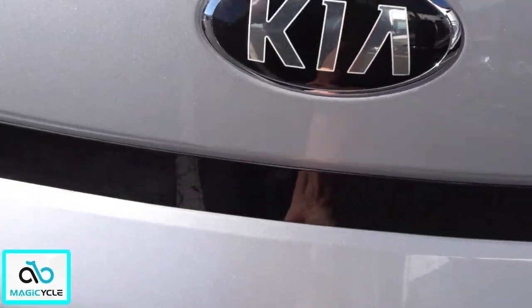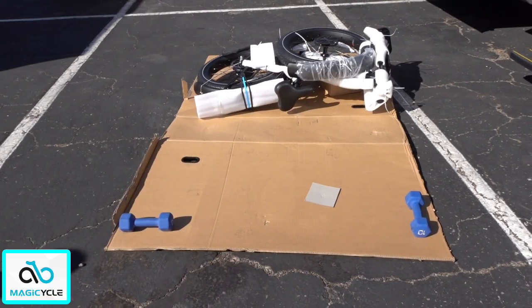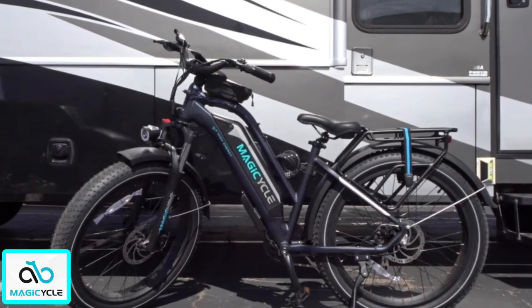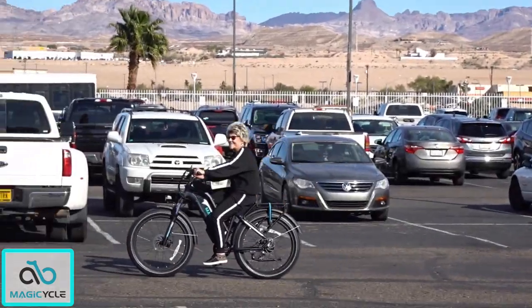A little bit of why I think this bike is the best buy right now on the market for a fat tire 750 watt motor. I received the bike when I was down in Laughlin and I assembled it there in the parking lot. After I assembled the bike, I rode it around the parking lot a little bit. And Valerie also rode it and she fell in love with the bike.